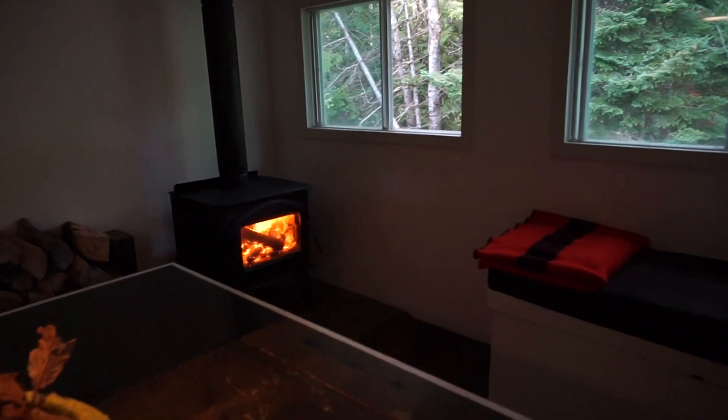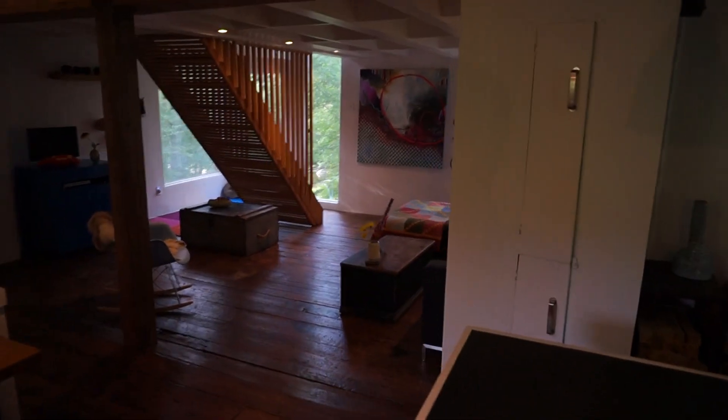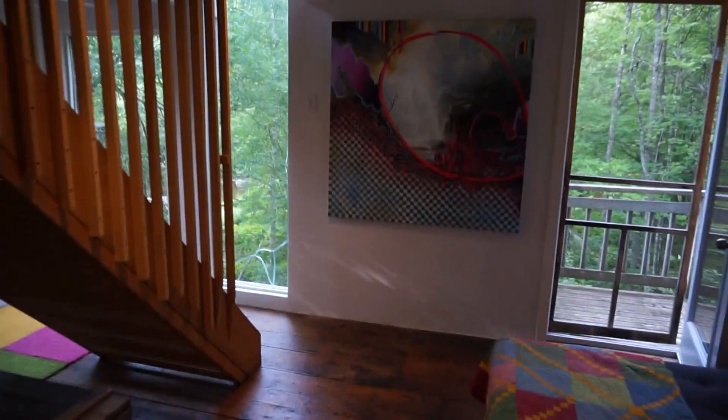Wood stove right over on the side here with lots of storage beside it. But you take a few minutes and you notice lots of little built-ins like this all throughout the home. We'll go upstairs and I'll show you the master bedroom and the sitting area up there.